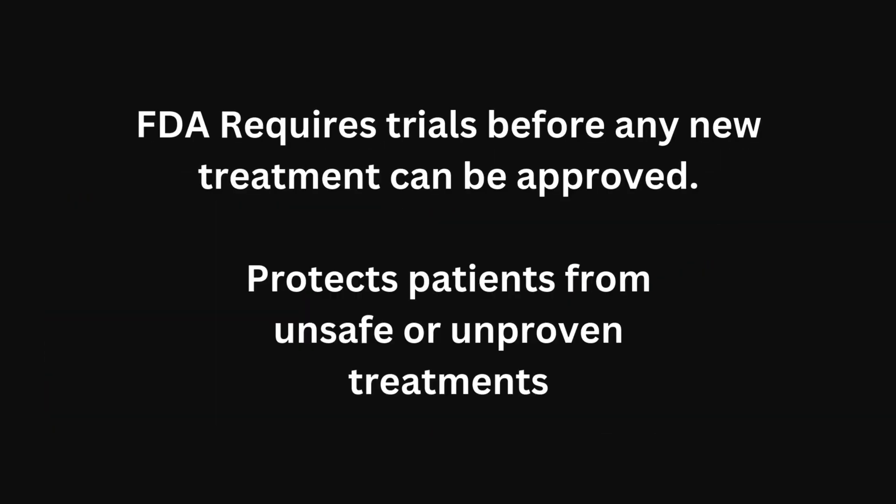Every drug, every surgery, every therapy you see on the market today had to go through this process. You'll often hear phase one, phase two, phase three, phase four. Here's what those mean in plain English.